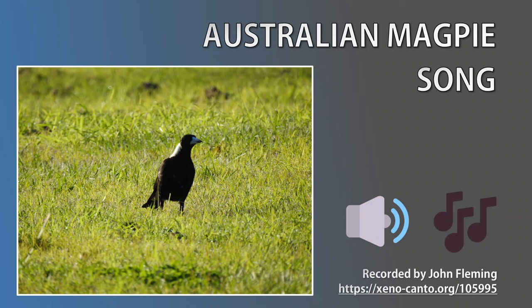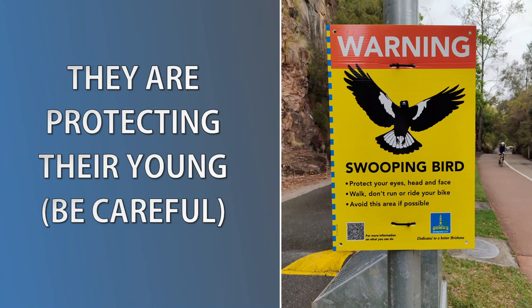This species is well known for its vocal ability. It can mimic over 35 bird species, and even dogs, horses and sirens. Let's have a listen to their song now. I can't cover the Australian magpie without mentioning their swooping behaviour. Yes, it's scary being swooped, but please note that this behaviour is only for a short period during the year, and only a small percentage of magpies actually swoop — those are the ones that give the whole species a bad rap.